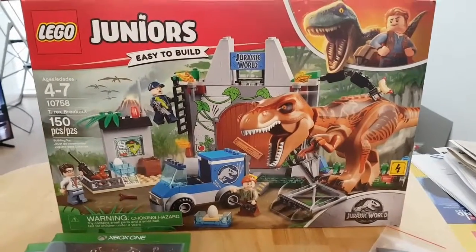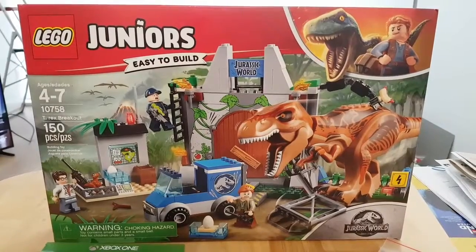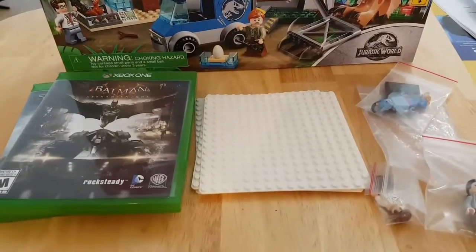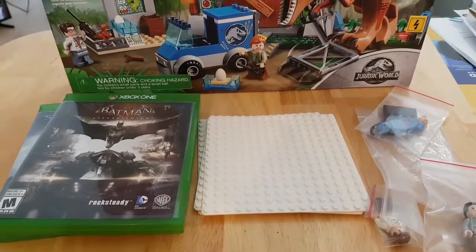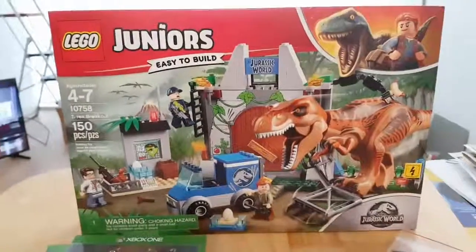That is it for now. I was actually going to go yard saling today but it was pouring rain. There was a citywide sale that I missed out on, which I'm kind of sad about — but maybe next week. Remember to subscribe, leave a comment, a thumbs up, and I will see you guys next time.